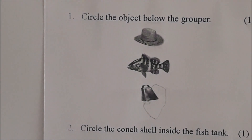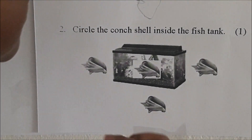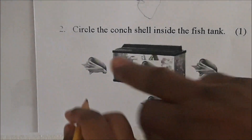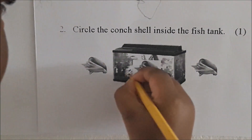Very good. Okay, go to the next one. Come up closer. Stand on the side. Circle the conch shell inside the fish tank. Which conch shell is inside the fish tank? Circle the one inside the fish tank. Very good.